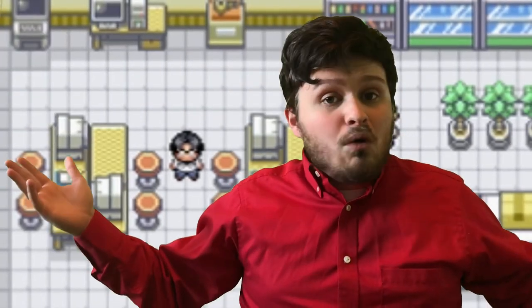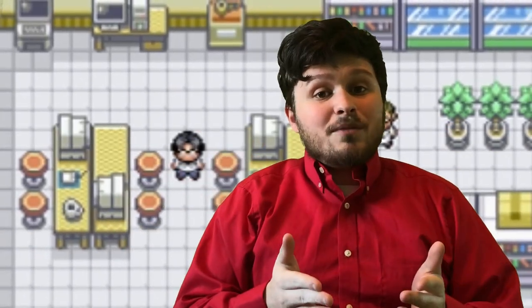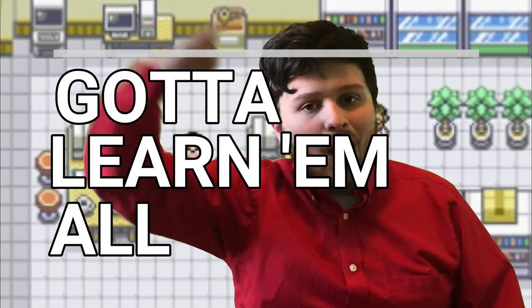Did you like that video? Well, why don't you give it a thumbs up? Throw a comment my way — let me know what you think of the new green screen setup. And if you don't want to miss a single Pokémon Biology video, hit that subscribe button. Check me out on Facebook and Twitter — links are in the description. And as I always say, gotta learn them all.